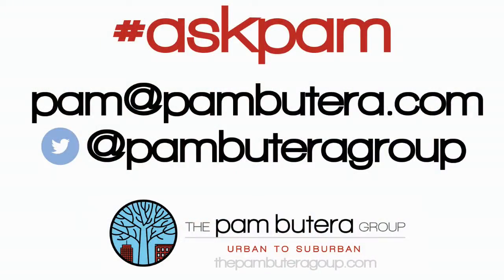So if you have a question for Ask Pam, just tweet us or email me at Pam at PamButerra.com. The Pam Buterra Group — Urban to Suburban.